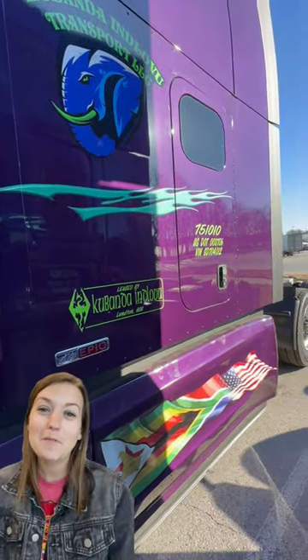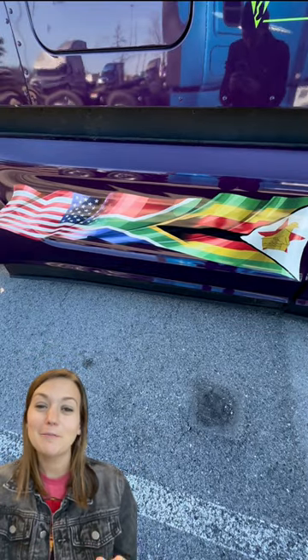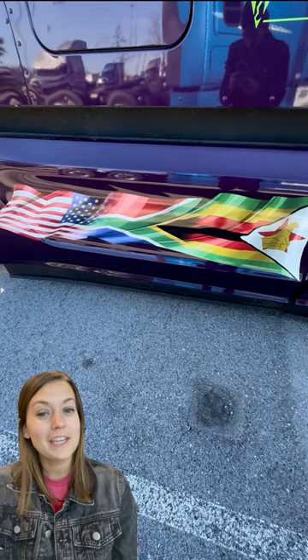It was kind of a fun play on words since he's a refrigerator driver, but he also incorporated it into the hood of his vehicle as well. You can also see in the flags down there that there is an arrow. That is actually an accident that just happened with the design, but he said it's kind of like his journey of where he came from and where he's at now.